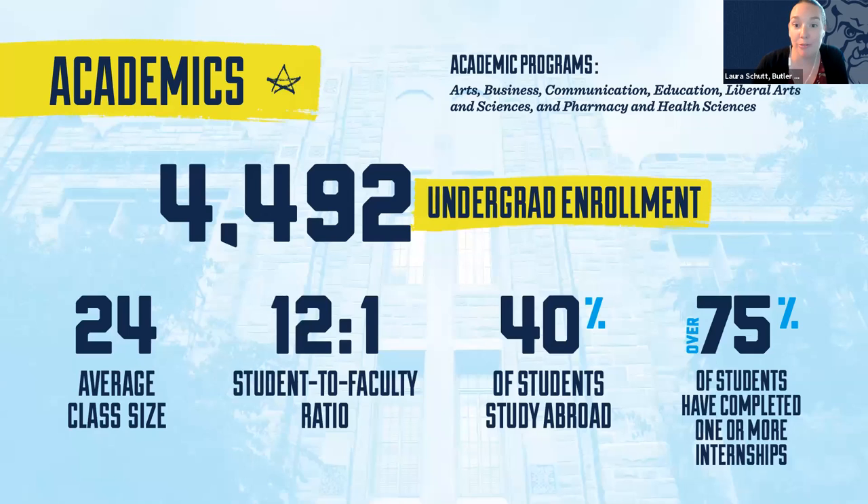We have just under 4,500 undergraduate students on campus and around 500 grad students. Our focus is truly on the undergraduate experience, and our size in many ways gives you that small school feel with a lot of big school opportunities. With an average class size right at 24 and a student-to-faculty ratio of 12 to 1, your classroom experience will be very student-focused and engaging — you'll get to know your professors and classmates through discussion, group projects, and that type of learning.